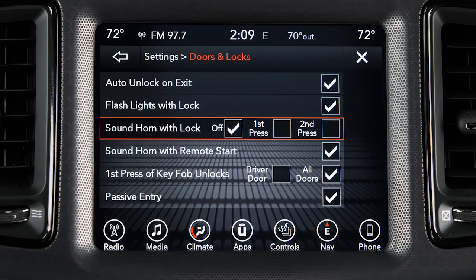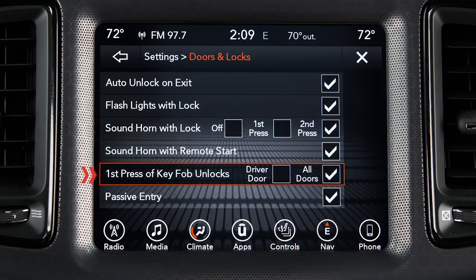In that same menu, you can choose the First Press of Key Fob Unlocks feature and choose Driver Door or All Doors.